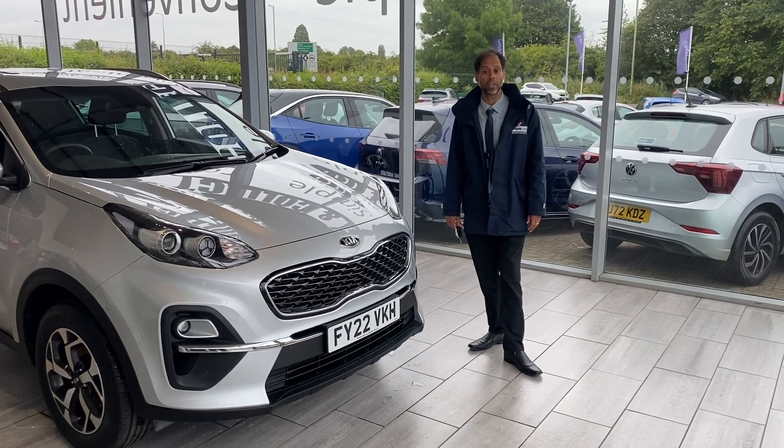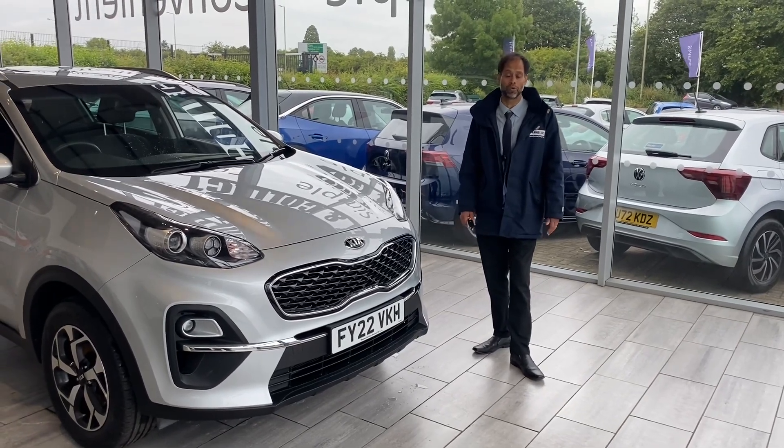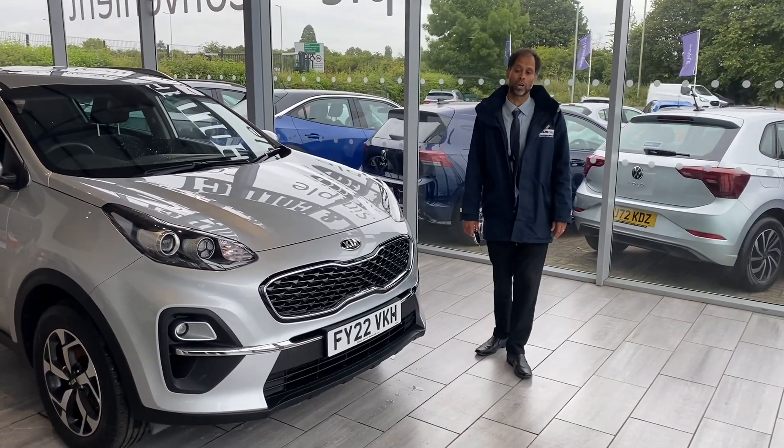We have same-day funding with Black Horse Finance. We've got an online tool where you can make an application. Within minutes you'll have your funding in place. All we require is your full UK driving licence.